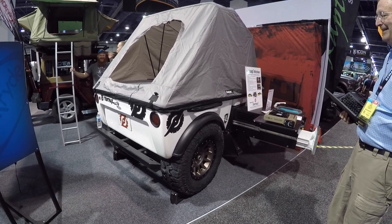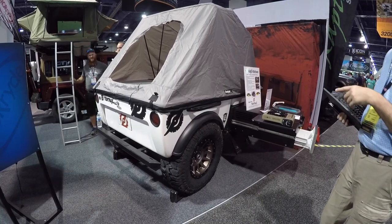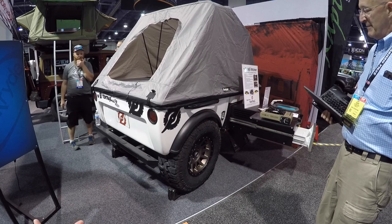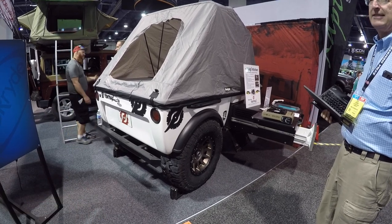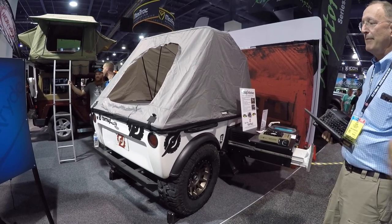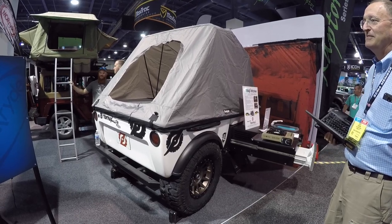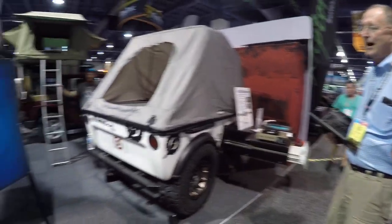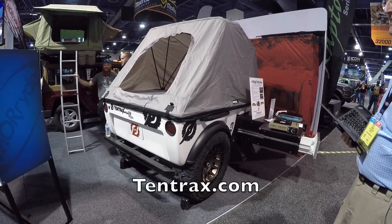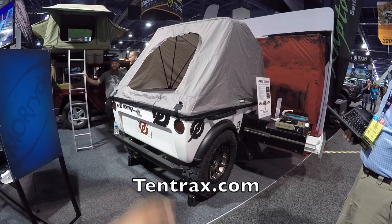How come I haven't seen you guys before? They were here last year at SEMA — Ten Tracks. No wonder. What about Overland Expo? They were at West this year. Okay, interesting. You're pretty good for a guy who doesn't work for the company! Check them out at tentrax.com.